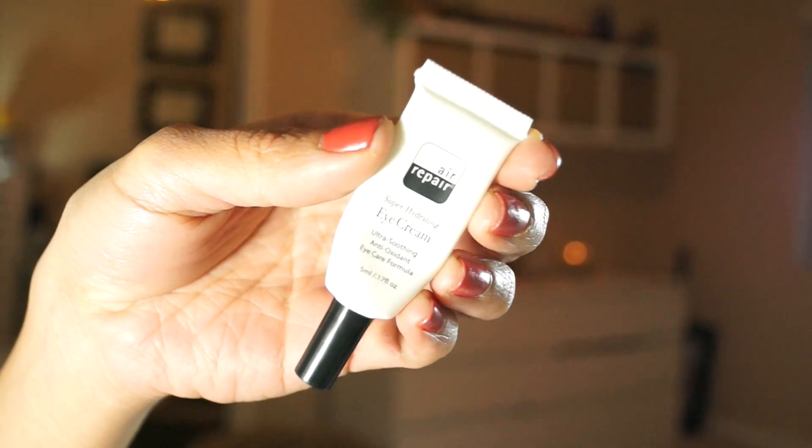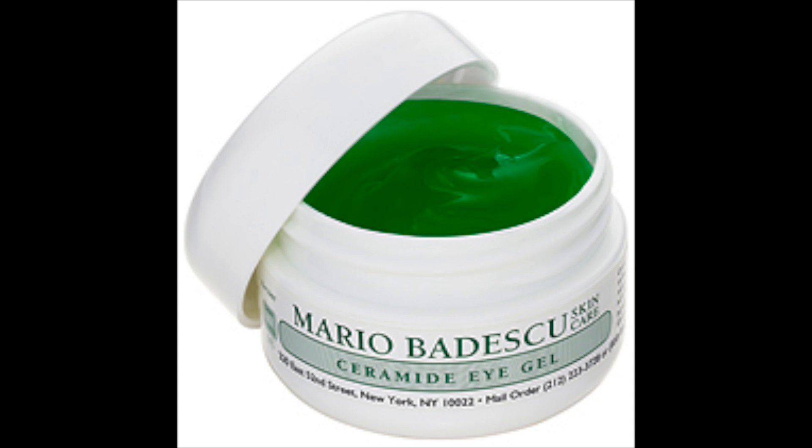As far as an eye cream goes, I've been using the Air Repair Super Hydrating Eye Cream, which has antioxidants, vitamin C, green tea extract, and cloudberry seed oil. It feels very soothing and hydrating underneath the eyes — I got it as a sample in my Ipsy and still have plenty of life left. Another eye cream favorite was the Mario Badescu Gel Under Eye Moisturizer, very soothing and lightweight. I used that the majority of the year but wanted to switch it up and try other eye creams.